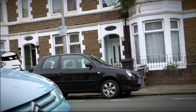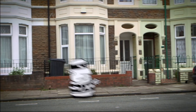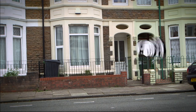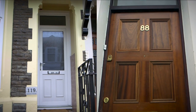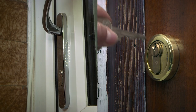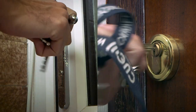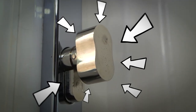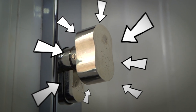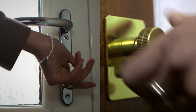Lots of burglaries are opportunistic, where a burglar will randomly try a number of doors to see if they're unlocked. There are a few different types of front door and different types of locks fitted to them. Your door should have the type of lock that means when the door is shut it can only be opened with a key. If you have these types of locks inside, which you should, you need to make sure to use them too.